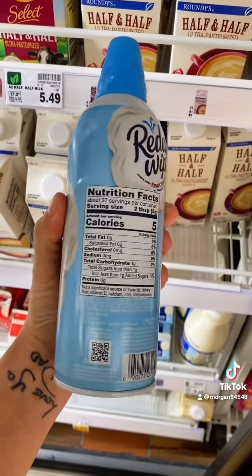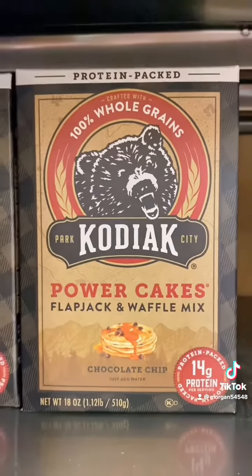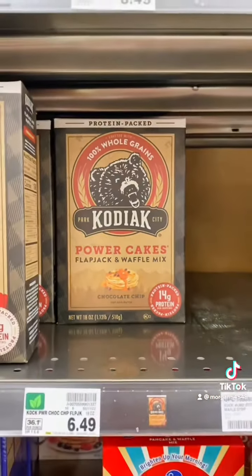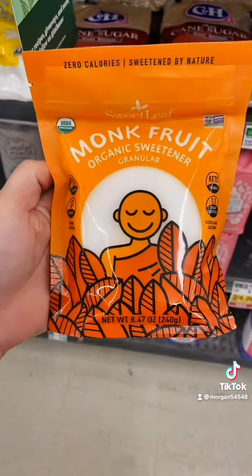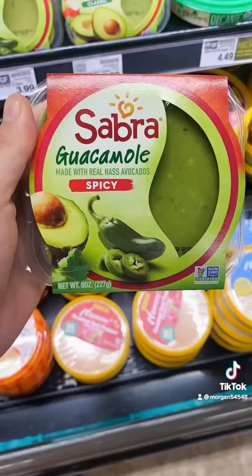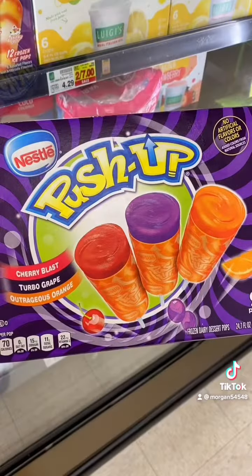Whipped cream is life — only 5 calories per two tablespoons. I use it instead of maple syrup, which brings me to Kodiak. Kodiak should sponsor me — I'm obsessed with their protein pancakes. Monk fruit is the best sweetener; I can make cheesecake out of it. Spicy guacamole is a really fun choice for avocado toast on the go.